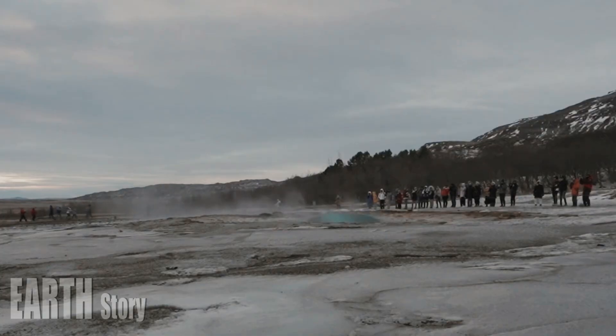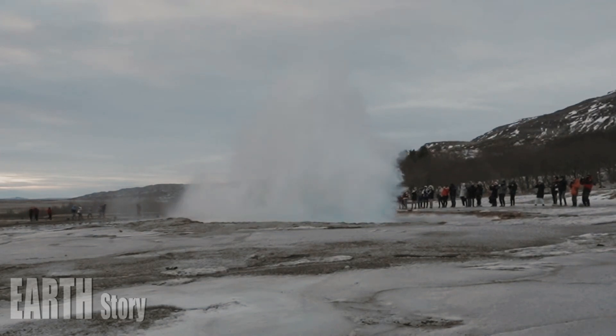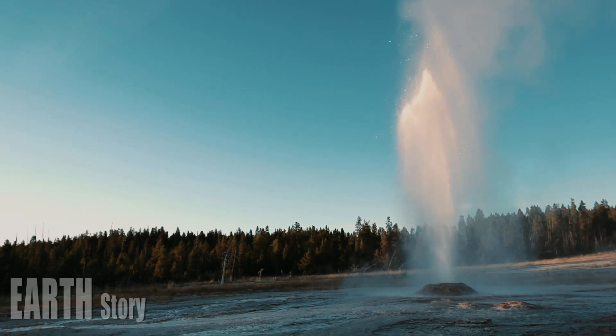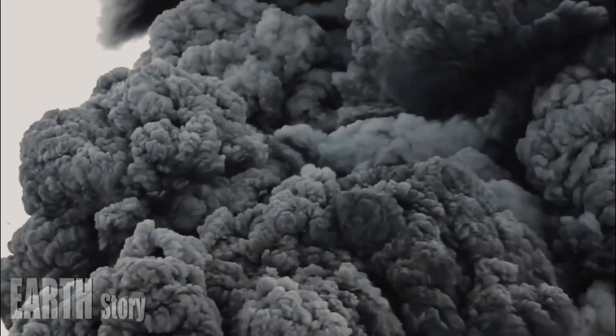A new thermal vent spewing steam into the air in Yellowstone National Park is drawing attention, more because it's visible from the road than any significant change to the park known for its thousands of geysers, hot springs, and bubbling mud pots.